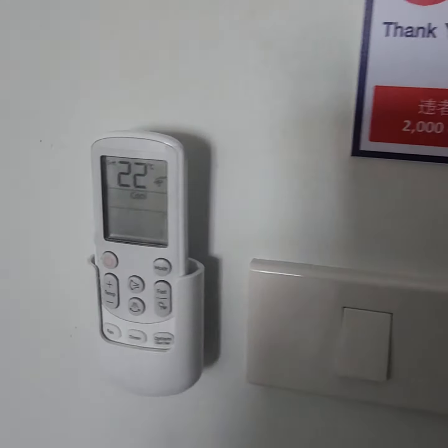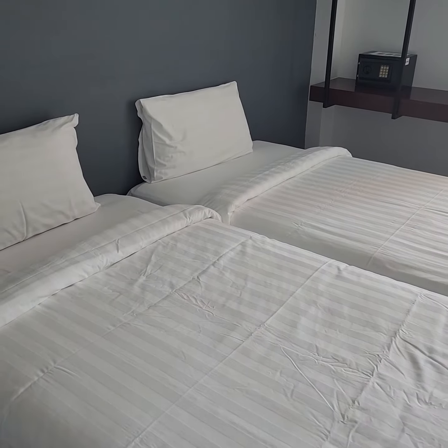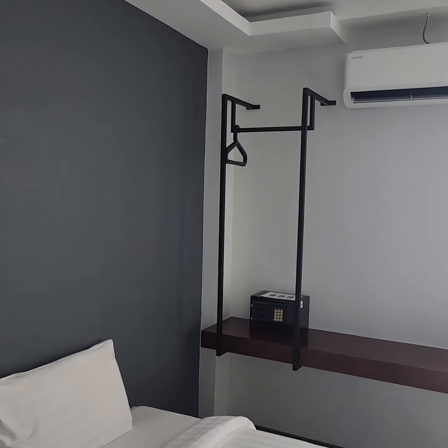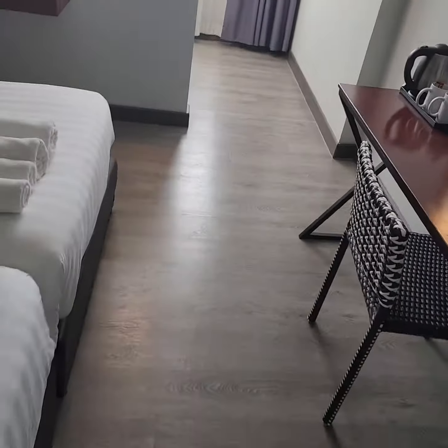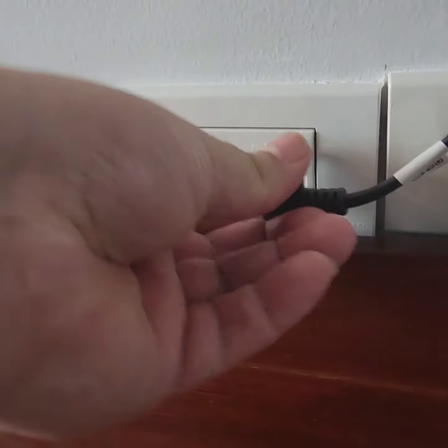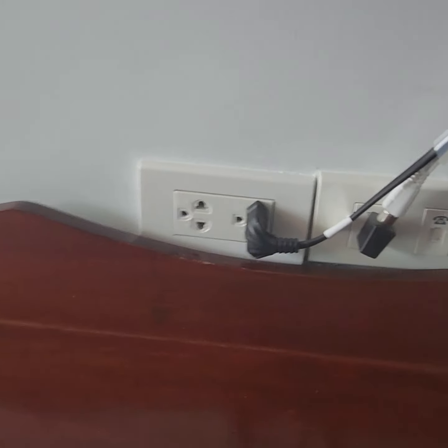You get your air conditioning remote, your 32-inch flat screen TV. This is a double-double room. Outlets next to the wall there — they're missing the little table. Your little closet with coat hangers, a safe, and your air conditioning unit. Like many hotels out here in Thailand, they use universal outlet sockets for the wall.